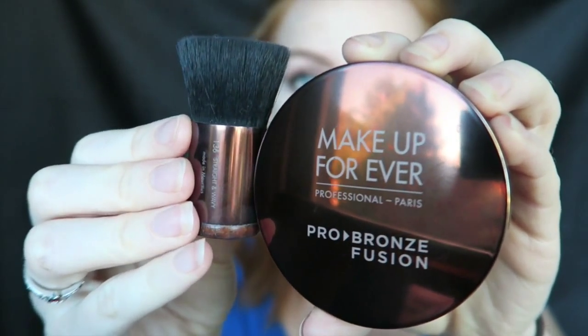Now I'm going to add some bronzer using the Make Up For Ever Pro Bronze Fusion in the color 15I. I'm going in with the kabuki buffing brush they recommend and buffing this into my forehead and underneath the cheekbone. I sometimes feel really washed out once I put full coverage on and cover up all my freckles, so this adds a lot of dimension and color so I don't look pale. You want to focus this on the outer areas of your face.